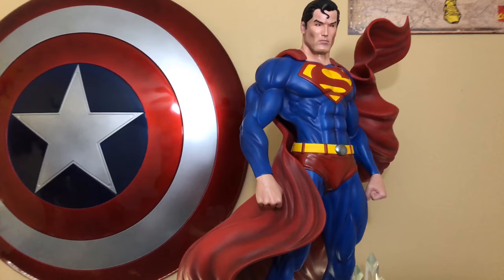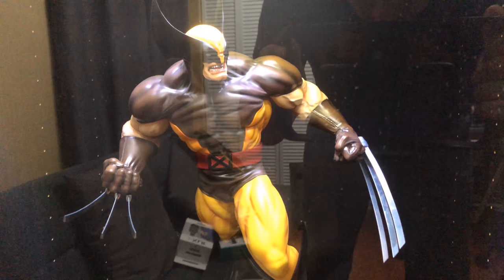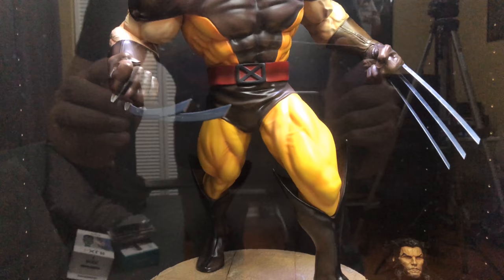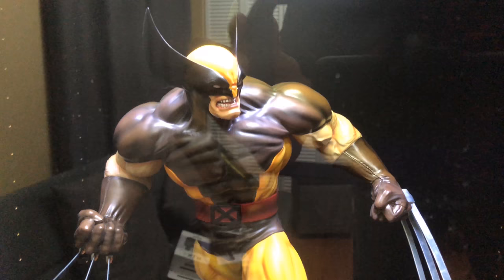Moving down we have a fan art Wolverine — this one is based on the Marvel vs. Capcom video game. He looks just like he did from the game — burly, with the simple base and metal claws in the brown suit. I think the brown suit came out much better than the yellow and blue suit here, even though I'm personally a bigger fan of the yellow and blue suit.